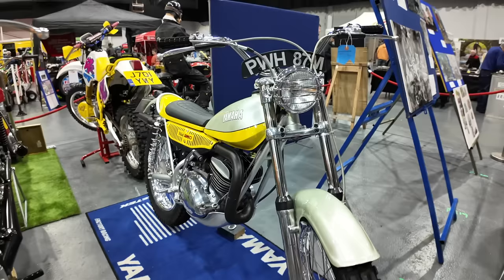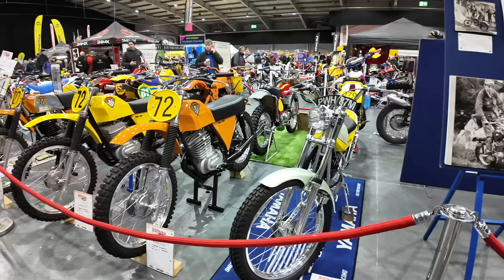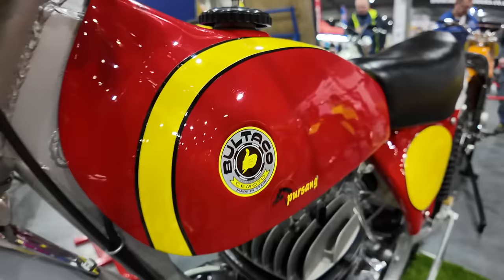The Yamaha TYZ 250 was Yamaha's first purpose-built trials machine — one owner from new, still with the original tyres and only 2,000 miles on the clock.